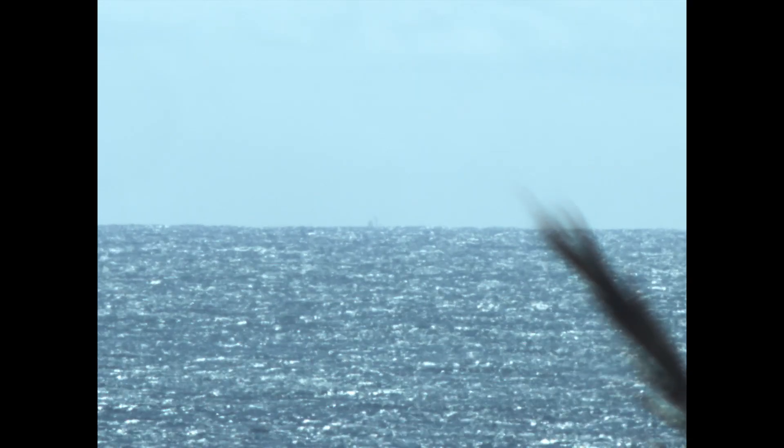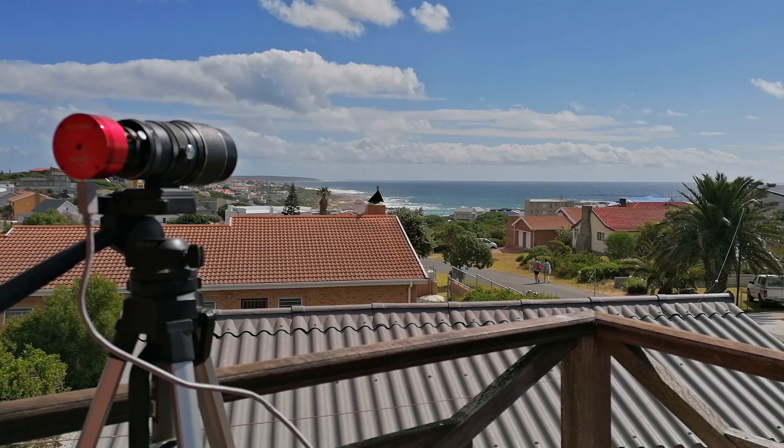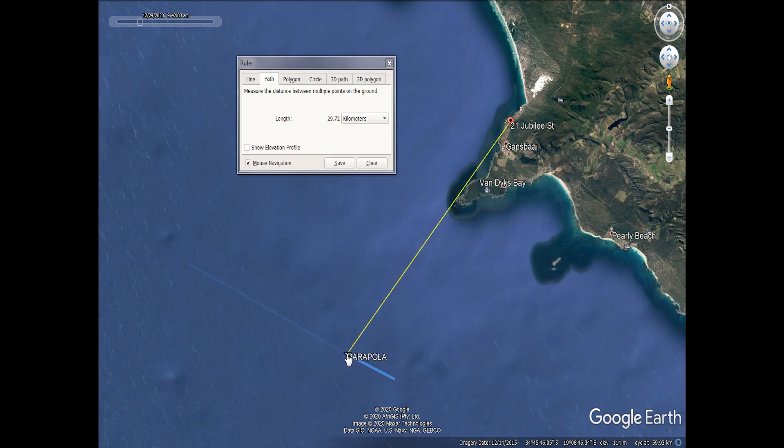I kept following Boa Steele till nearly 45 kilometers, when a foreground tree started blocking my view. By now, only the top of the antennae were visible. This animation was made by lining up enhanced snapshots of Boa Steele taken every three minutes, showing it disappear over the curve of the Earth. Conditions were even more perfect on Tuesday, 29 December, when the Parapola passed at a 30-kilometer distance — it was eclipsed by a tree about 10 kilometers further away, while its bridge was still partially visible above the horizon. I would like anybody to explain this behavior other than a ship sailing over the curve of the globe Earth.